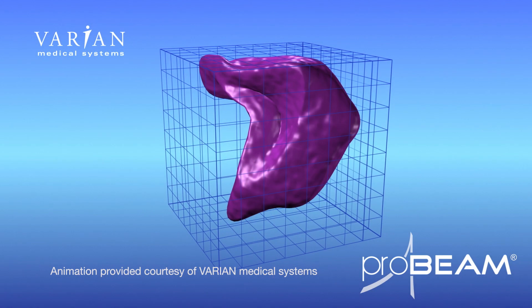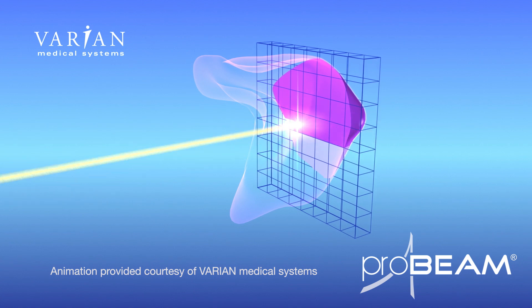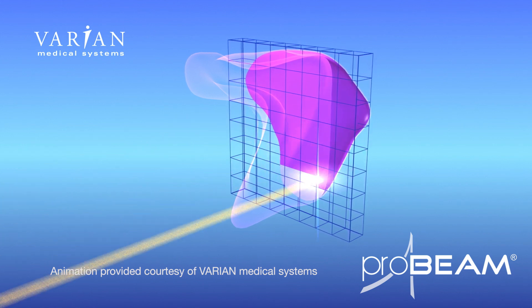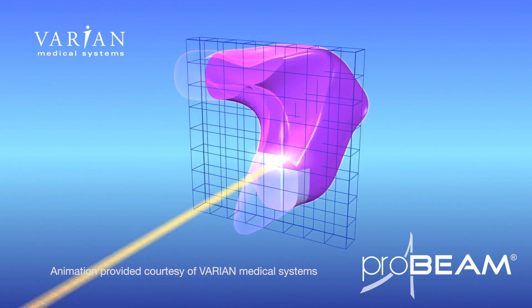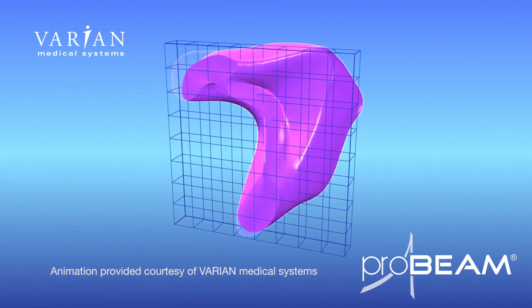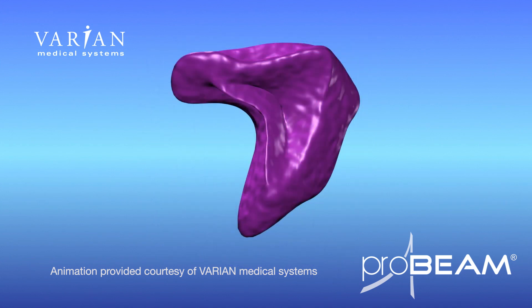When we do proton therapy with pencil beam scanning, in essence we are recreating a deposit of radiation very similar to how you can imagine a 3D printer laying down a print, layer by layer, building up a sculpture. When we use pencil beam scanned proton therapy, we are in essence developing a 3D shape of radiation dose inside a patient's body. By using these pencil beam magnets, we are able to scan and deliver the dose in very complex shapes, allowing us to even better enhance the precision of proton therapy to target just the cancer and surrounding areas while eliminating or reducing normal tissue radiation.